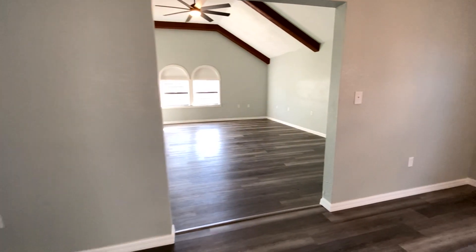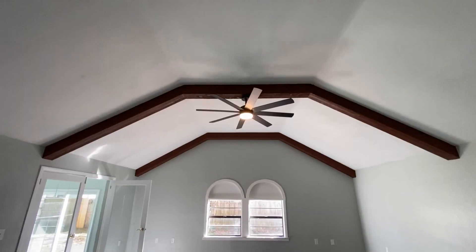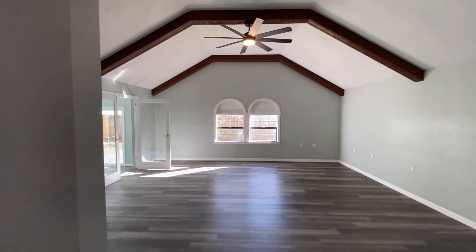Take a look at this bonus room — a huge bonus room with exposed rafters, granite floors, and loads of natural light.